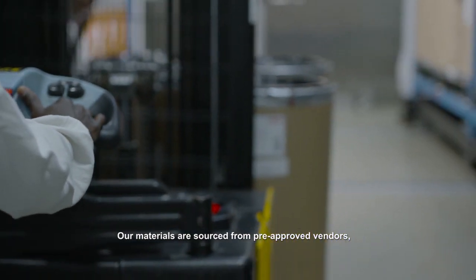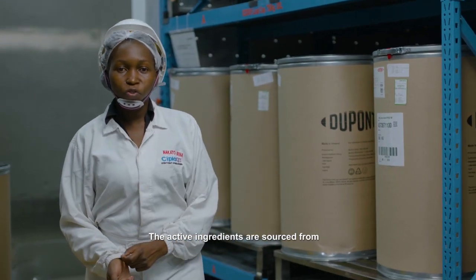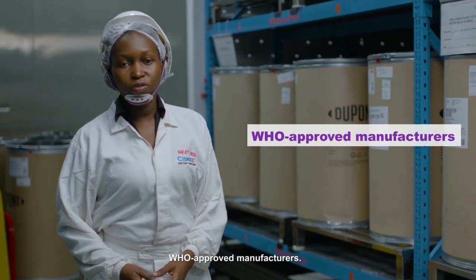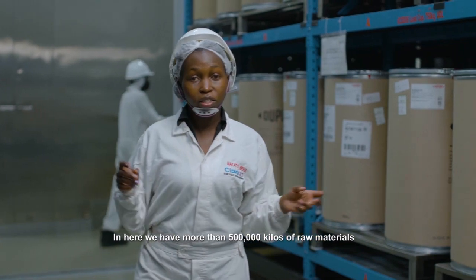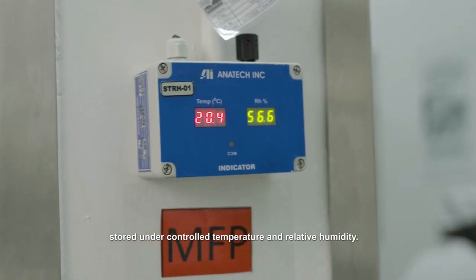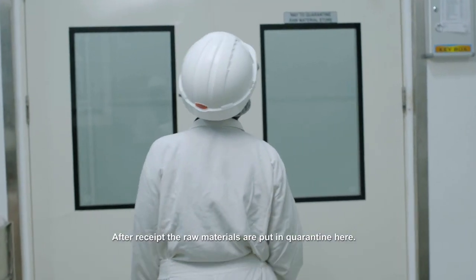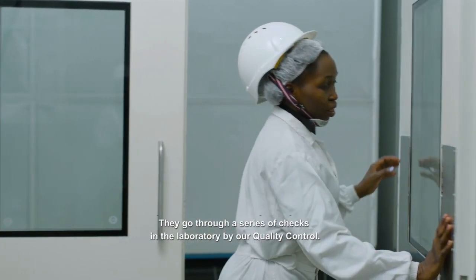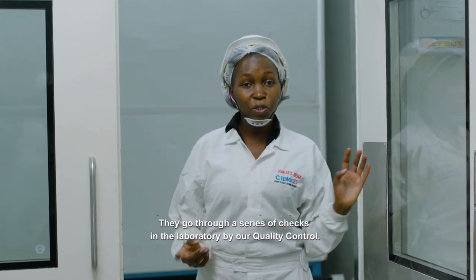This is the warehouse where we store the raw materials we use for manufacturing medicines. Our raw materials are sourced from pre-approved vendors from Europe, China, India and US. The active ingredients are sourced from WHO approved manufacturers. In here we have more than 500,000 kilos of raw materials stored under controlled temperature and relative humidity. After receipt, the raw materials are quarantined in here.